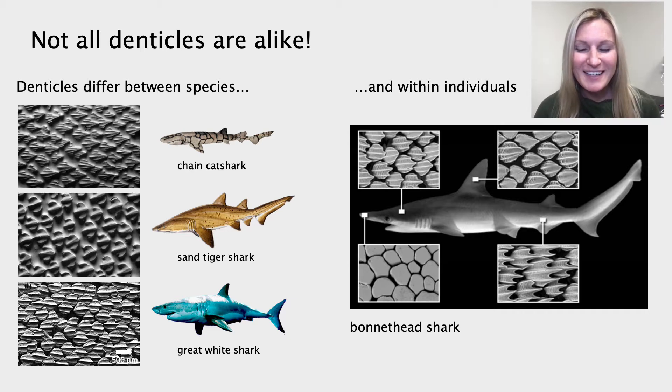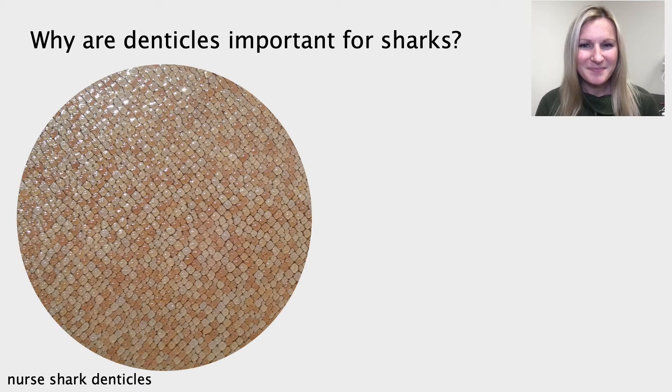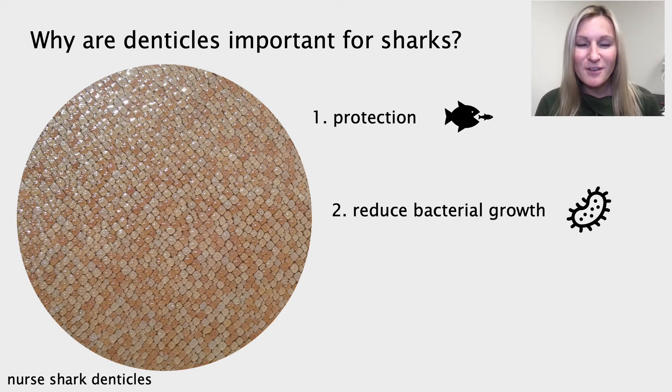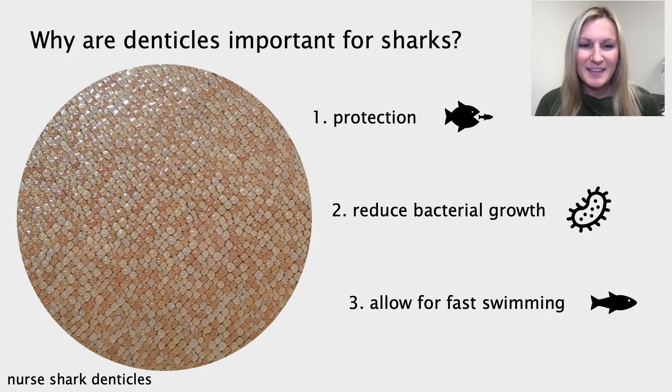And if that wasn't crazy enough, denticles differ in size and shape within an individual. This image on the right shows a bonnethead shark, and you can see from these black and white pictures that the denticles on the nose are much different than the denticles on the tail. Why are these denticles important for sharks? Well, denticles have many different functions, some of which include protection — from other sharks or just against rubbing against another surface. The denticles also reduce bacterial growth, which has to do with their specific shape and surface texture. And denticles also allow for some species of sharks to swim really fast through the water, which we will talk more about in a bit.